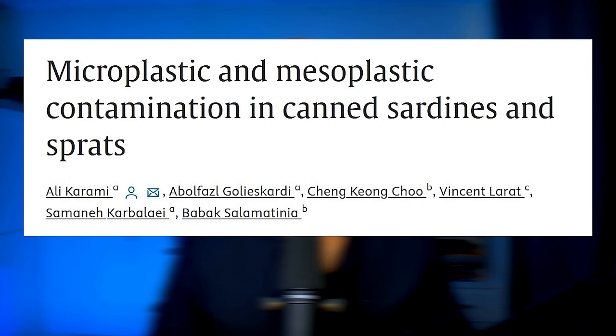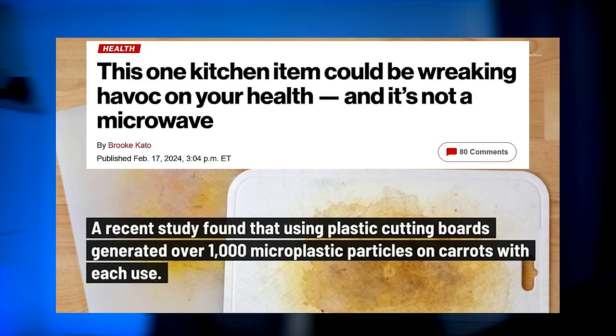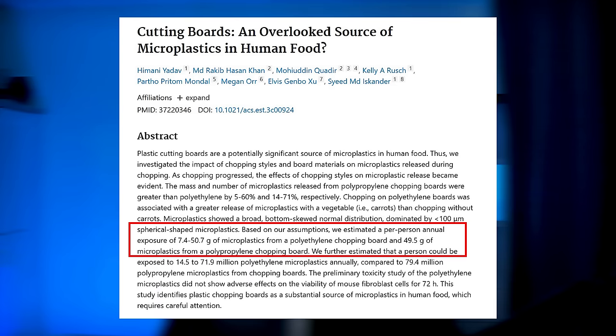A 2018 study found that canned sardines and sprats contain microplastics. That's unfortunate because canned sardines are an amazing source of protein and omega-3s, but they do apparently contain microplastics, so you don't want to consume them on a regular basis. While we're talking about proteins, one sneaky source of microplastics is plastic cutting boards. Cutting on the board with a knife flicks away microplastics that go into your food. A 2023 study found that plastic cutting boards can make a person consume 7.4 to 50.7 grams of microplastics per year from polyethylene boards and 49.5 grams from polypropylene boards. So replace your plastic chopping boards with wooden or stainless steel ones.